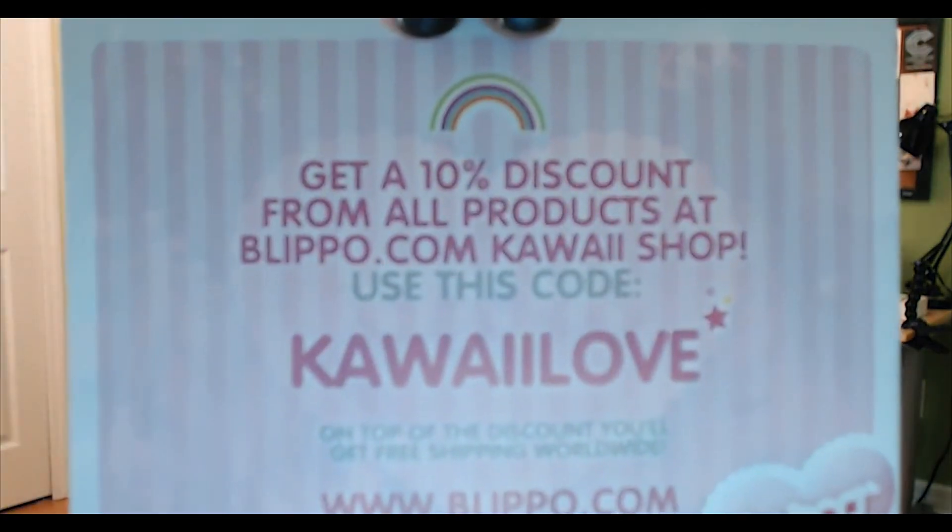Everything else in here is just the typical stuff they send you, along with the hashtag for Kawaii Box. If you want to go shopping at Blippo, here's a 10% off code for you guys — be sure to use that! If you have any questions, be sure to ask. See you guys later, bye bye!